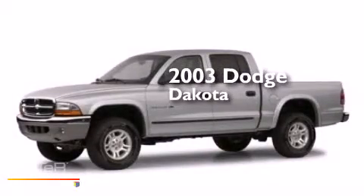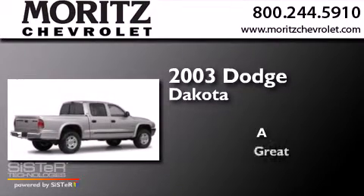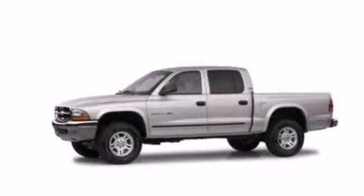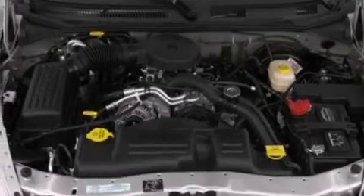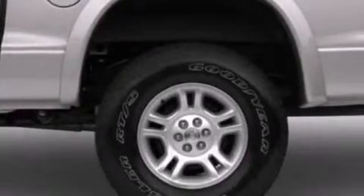This is a 2003 Dodge Dakota. All of the following features are included: air conditioning, a pass-through rear seat, an MP3 CD changer, a passenger side vanity mirror, side curtain airbags, privacy glass, four-wheel disc brakes with ABS, and aluminum wheels.